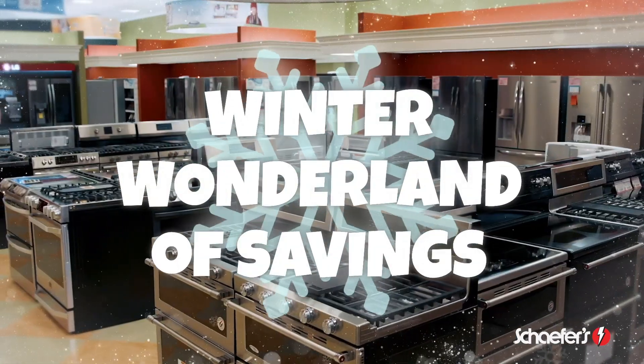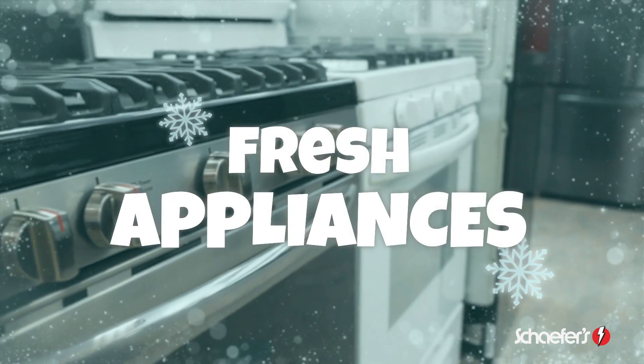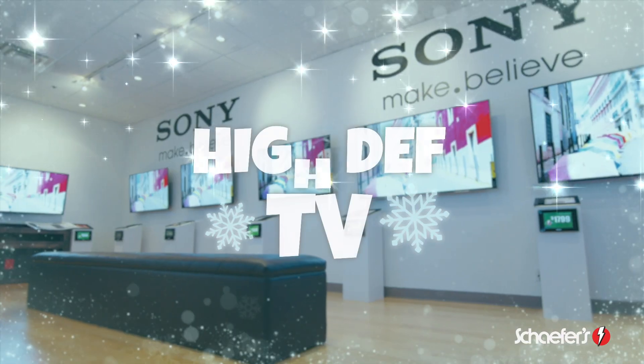It's a winter wonderland of savings at Schaefer's. Update your home for the new year with fresh appliances, a plush new mattress, and high-def TV.